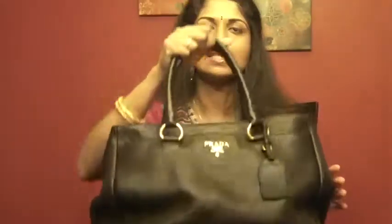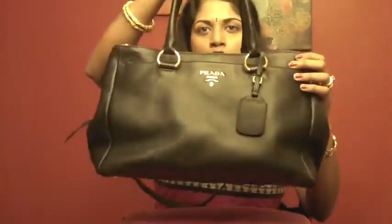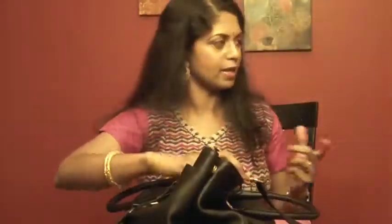So this bag is like a medium size — it's called the East West Tote. This one is in pebbled leather, which I really like. It's such a beautiful bag. It has three compartments.